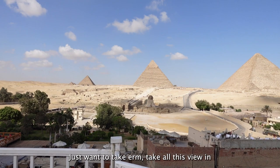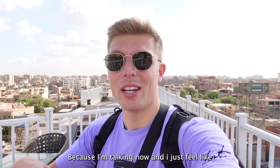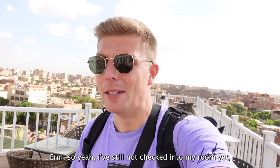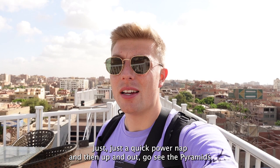I could do with a bit of sleep because I'm talking now and I just feel like I'm mumbling my way through it - I'm absolutely knackered. I've still not checked into my room yet. I'm hoping to get in soon and just grab an hour, a quick power nap, and then up and out to see the pyramids - get closer, see if we can go inside - and then figure out the plan for the next couple of days.